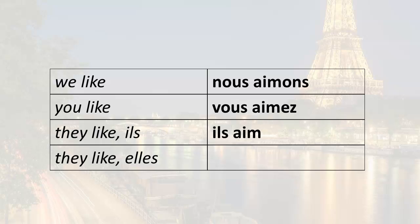They like. The ending is E-N-T. Ils aiment — they like. So we have our plural forms here: nous aimons, vous aimez, ils aiment, elles aiment.